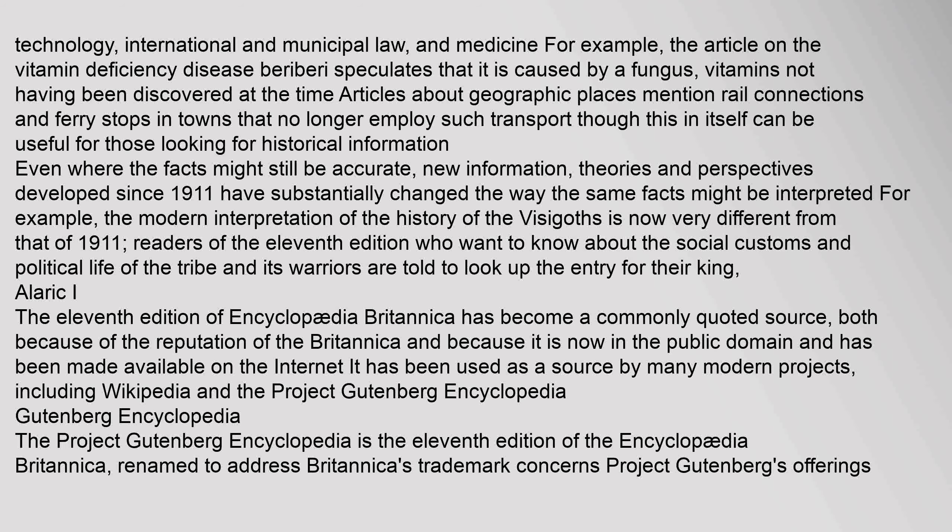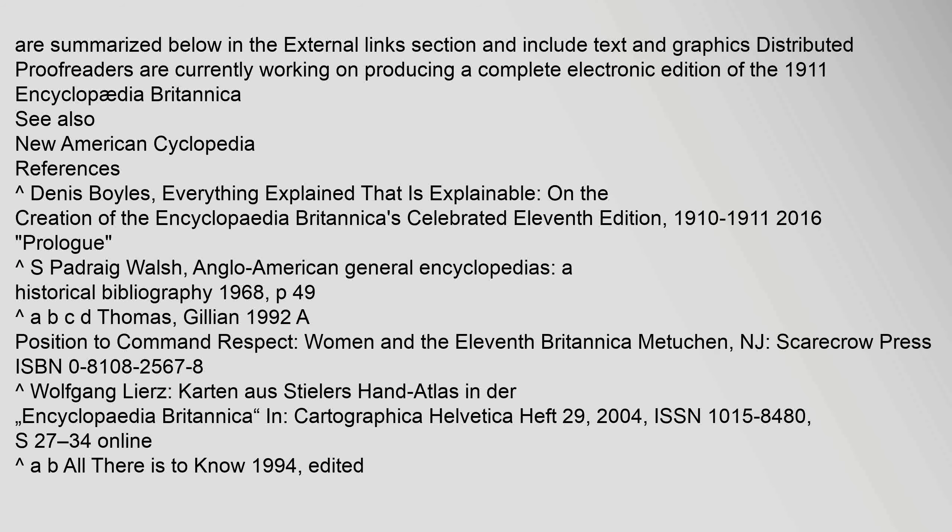The Project Gutenberg Encyclopedia is the 11th edition of the Encyclopedia Britannica, renamed to address Britannica's trademark concerns. Project Gutenberg's offerings include text and graphics distributed electronically. Proofreaders are currently working on producing a complete electronic edition of the 1911 Encyclopedia Britannica.